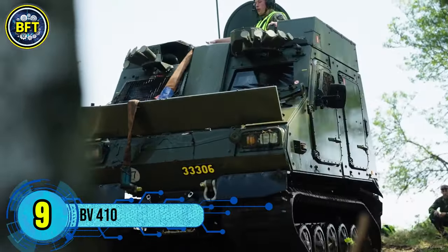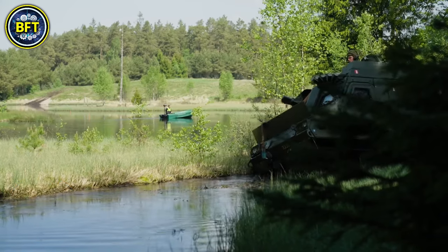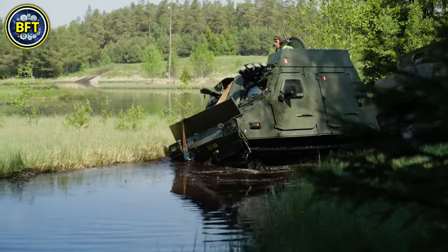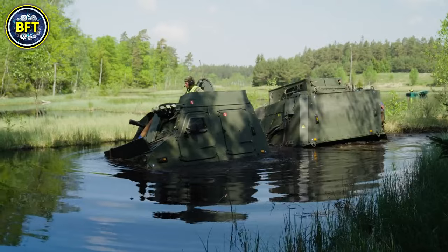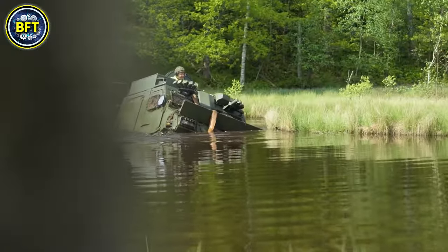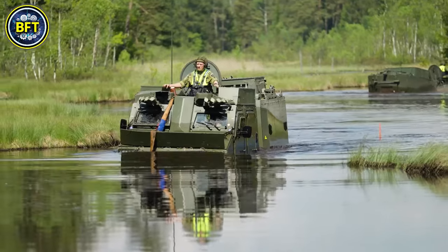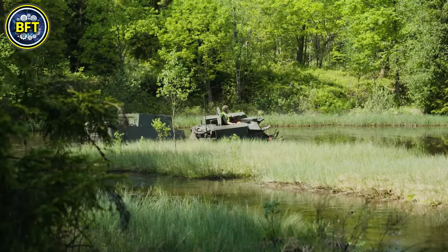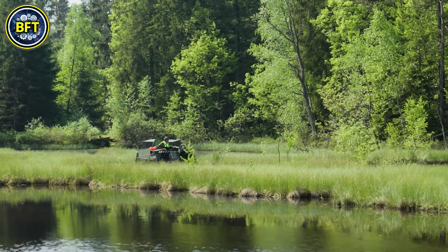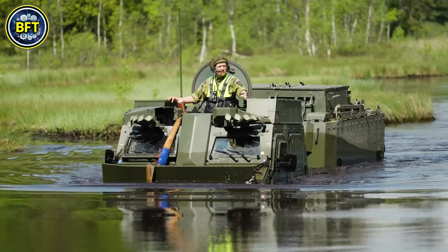Number 9: BV-410. The BV-410 is an all-terrain tracked vehicle produced by BAE Systems Hägglunds for the Swedish Army. It is an upgraded version of the BV-S-10, featuring improved mine protection and a higher load capacity. The vehicle can navigate tough terrains like snow and soft soil due to its low ground pressure, and it is also amphibious, allowing it to cross water obstacles. The BV-410 can transport up to 12 fully equipped soldiers, along with a commander and driver.